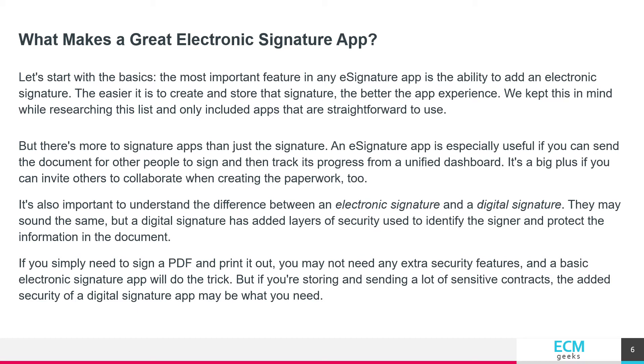But there is more to signature apps than just the signature. An e-signature app is especially useful if you can send the document for other people to sign and then track its progress from a unified dashboard. It's a big plus if you can invite others to collaborate when creating the paperwork too.